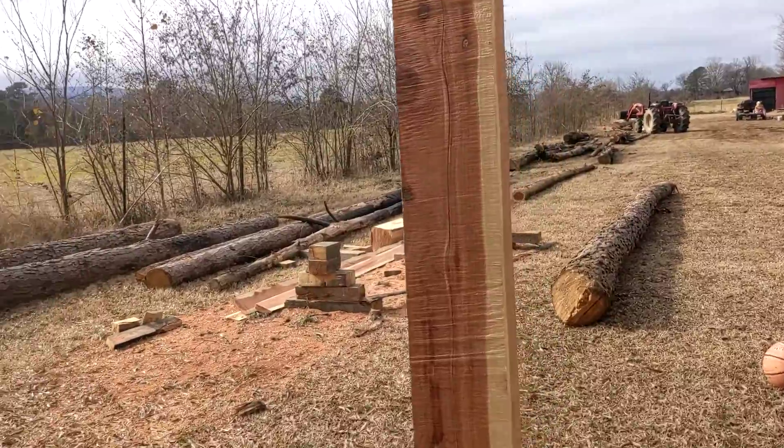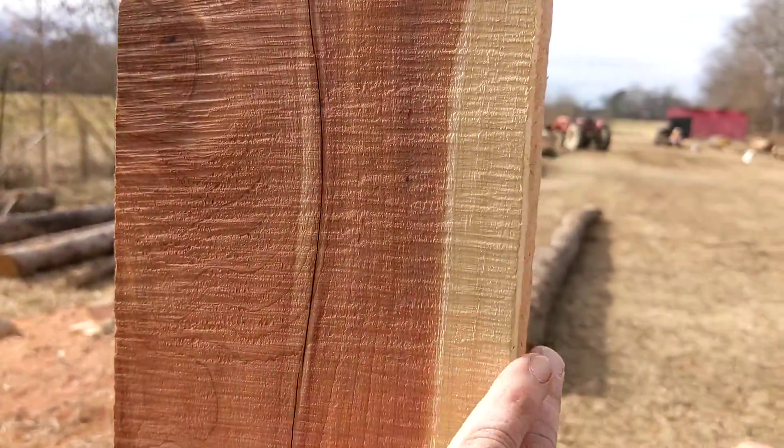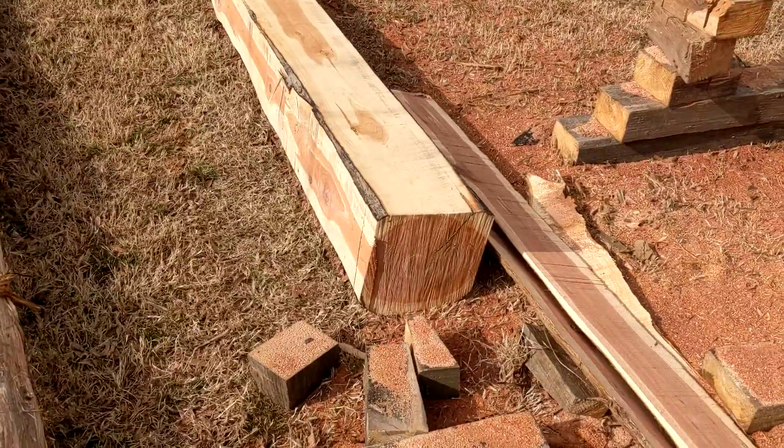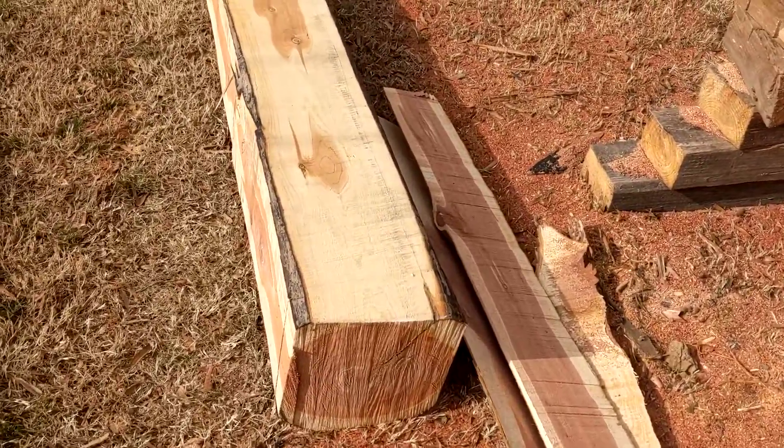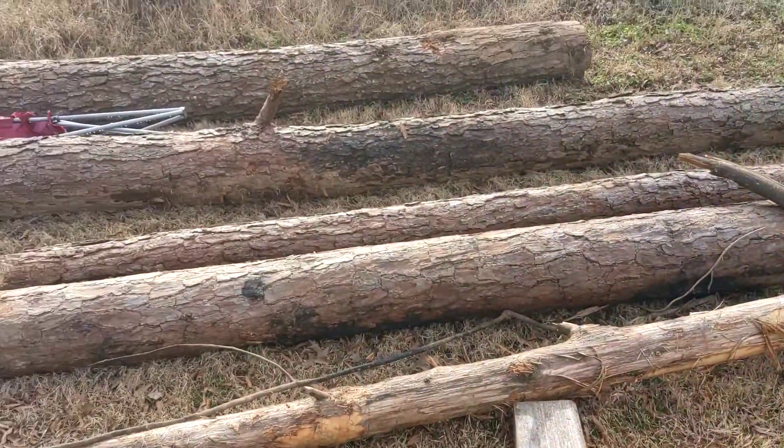All the wood from this project I'm making myself from trees. The price of lumber because of COVID is just outrageous — it's about three or four times higher than normal.